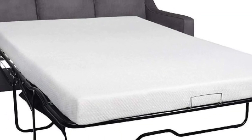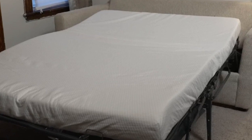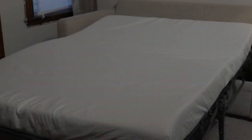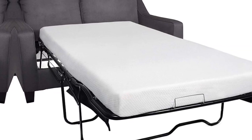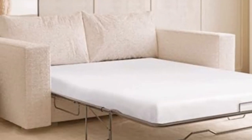The mattress is full-sized, measuring 73 inches by 52 inches by 4.5 inches, and fits most major convertible sofa brands as well as camping RVs. Plus, the premium memory foam meets CertiPUR-US requirements, ensuring top-notch sleep quality. You can sleep soundly and comfortably with this fantastic upgrade.